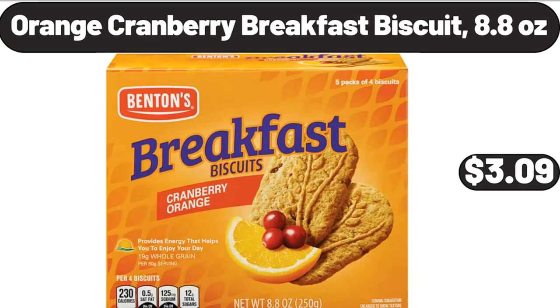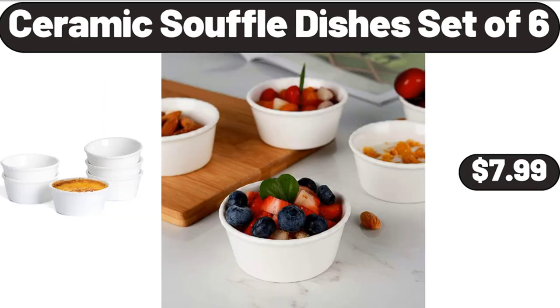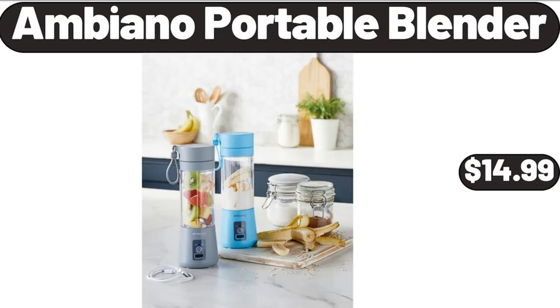Orange Cranberry Breakfast Biscuit, 8.8 oz, $3.99. Ceramic Soufflé Dishes Set of 6, $7.99. Ambiano Portable Blender, $14.99.